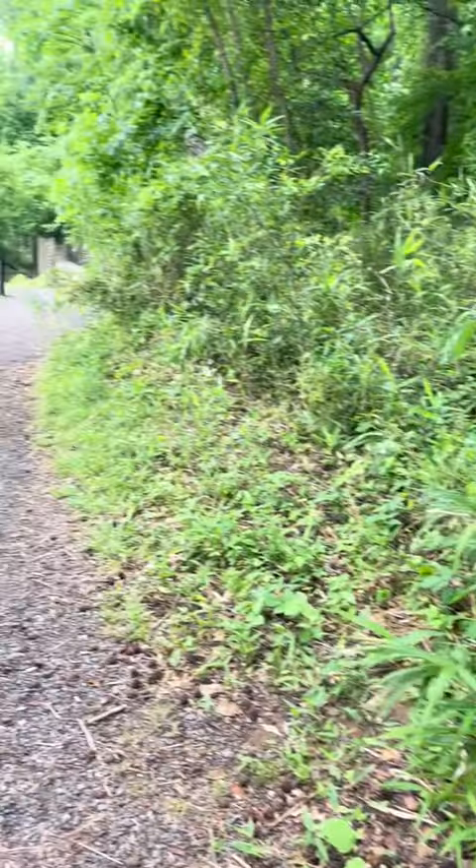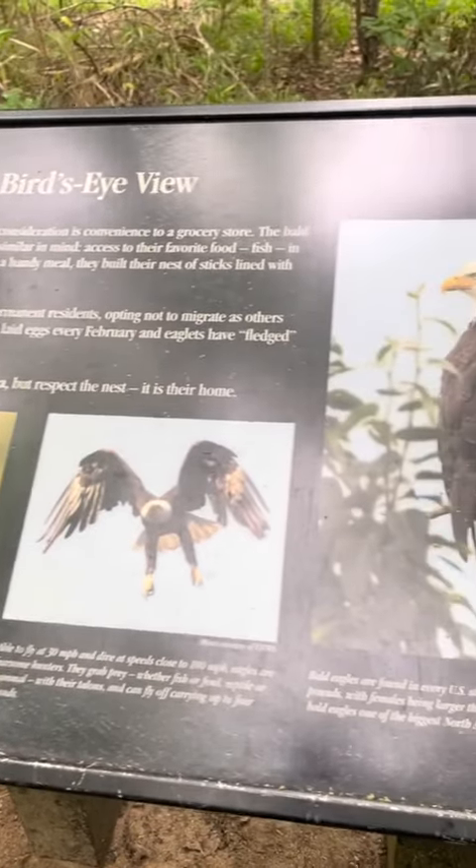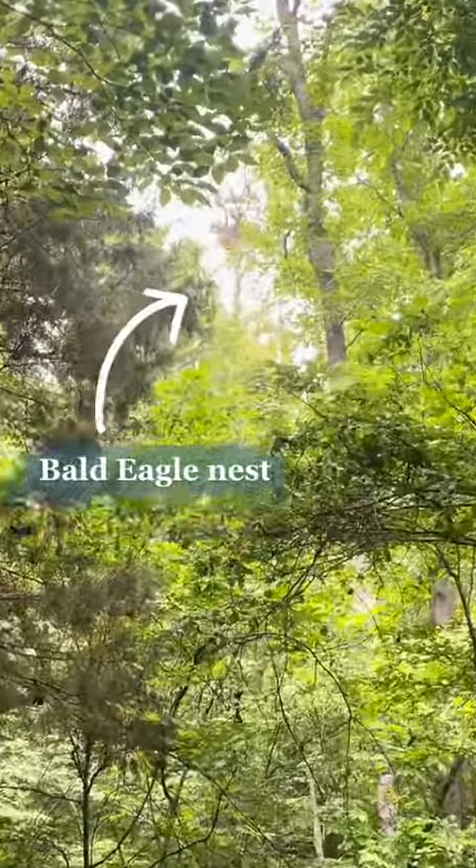This park has three trails for you to enjoy. Between December and May, visitors also have the opportunity to see a bald eagle near its nest.